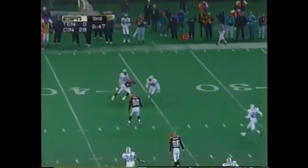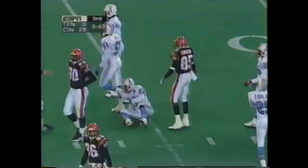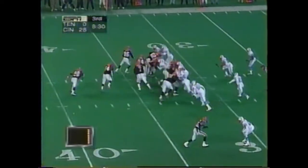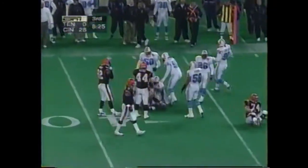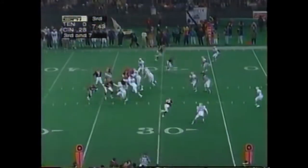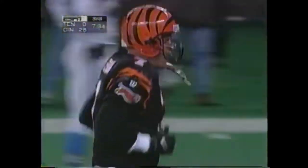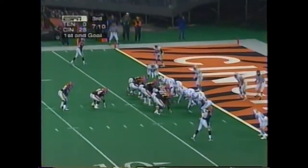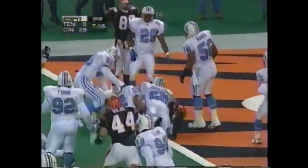Here comes the blitz. Esiason, another completion down to the 34-yard line. Dillon, dragged down from behind that time by Baron Wortham. Goes hard count and then gets them offside. Esiason throws, cut at the three — David Dunn. First and goal — Dillon, touchdown.